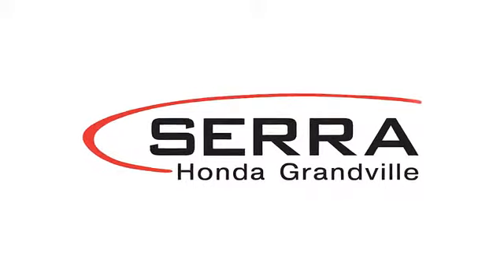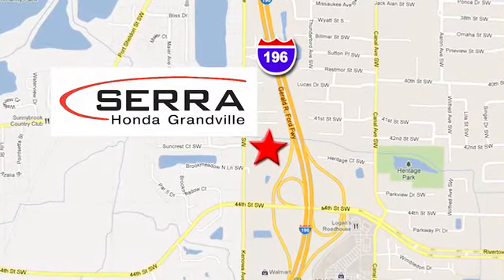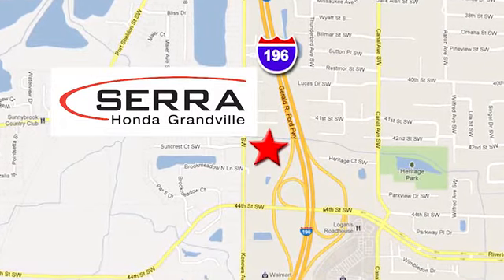For the best dealership experience of your life, come to Sarah Honda Granville. We're easy to find — just one mile west of the Rivertown Crossings Mall in Granville.